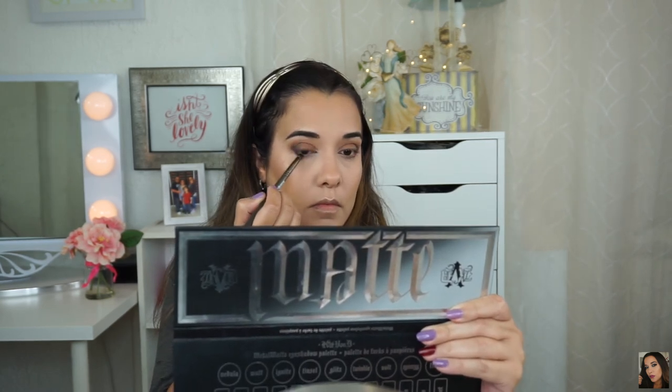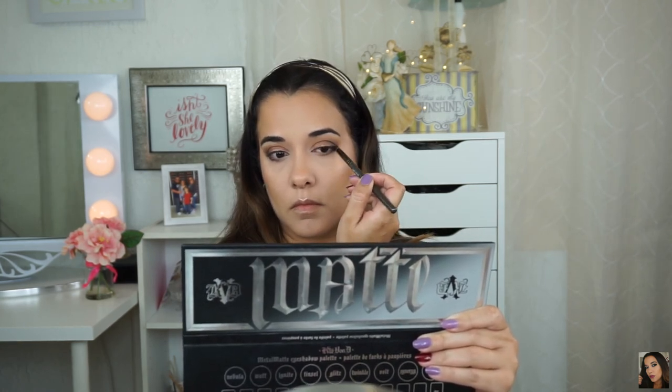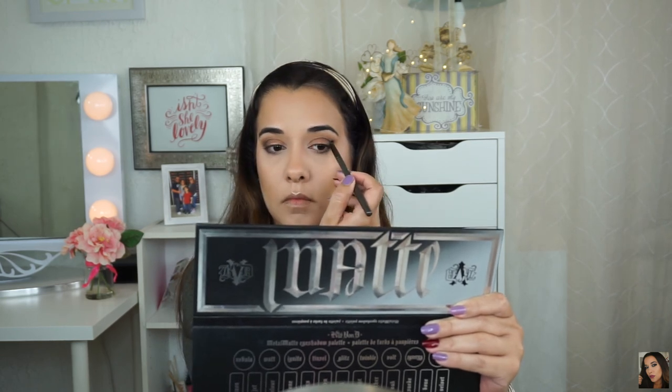For my lower lash line, I'm using Jet again with the Makeup Geek outer V brush. I'm keeping Jet right on my lash line and not bringing it in all the way — just halfway into the eye — then I'm going to buff that out with the shade Oak using the Makeup Geek Soft Zone brush to buff out the lower lash line.